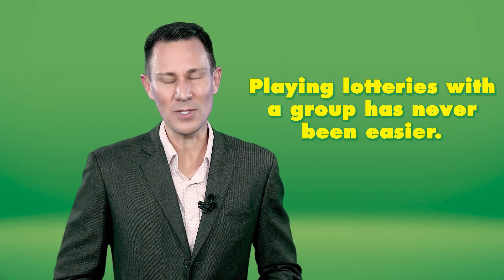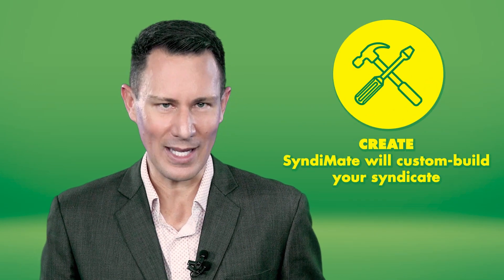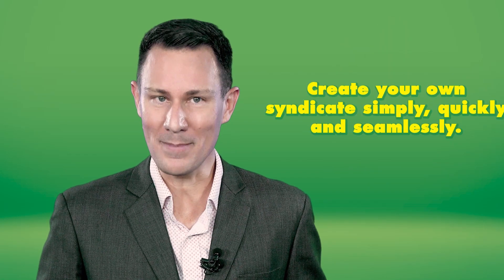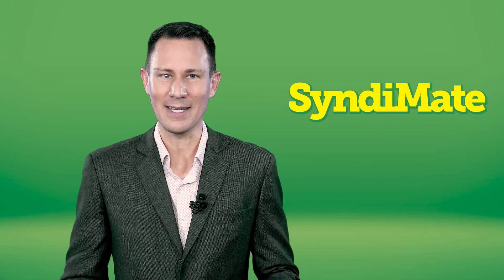You can also join forces with friends, family or your workmates to create a syndicate. Playing as a group lets you purchase bigger entries that provide more chances of winning. When a syndicate wins, the prizes are shared among all members. Syndicates can be set up in-store or using our dedicated syndicate tool, Syndermate.